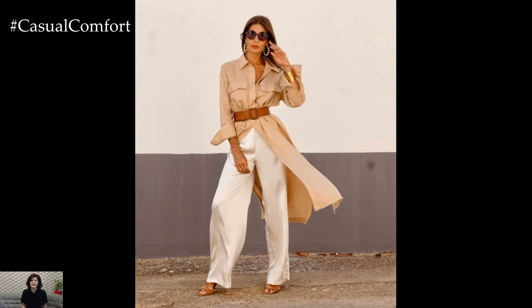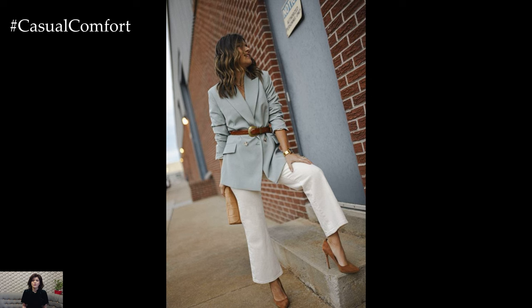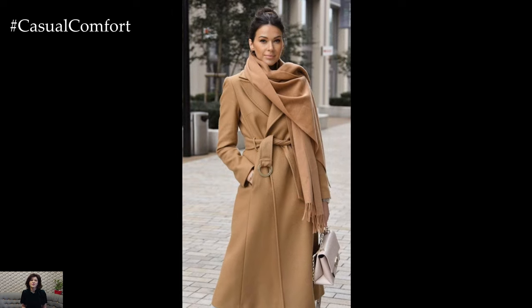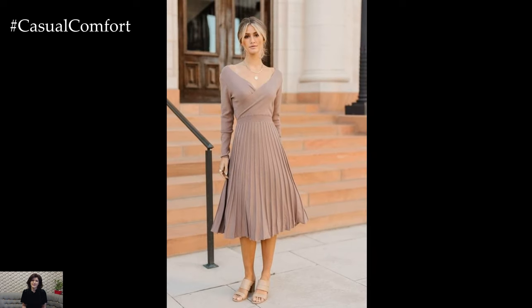When it comes to color palette, stick to a muted and cohesive range of hues that exude sophistication and refinement. Neutral tones such as black, white, gray, and navy serve as the foundation of a casual elegance outfit, while subtle pops of color or prints can add interest and personality to the look without overwhelming the overall aesthetic.